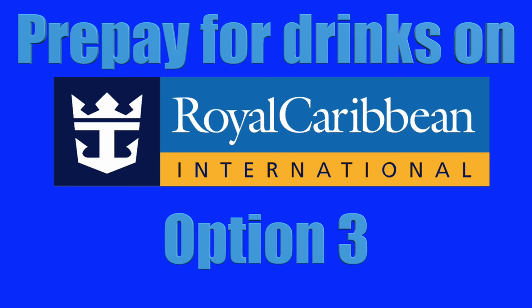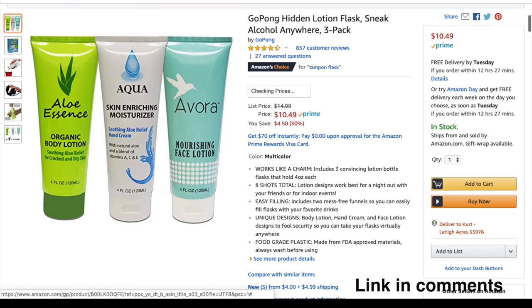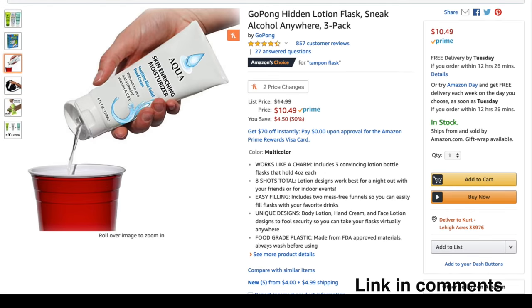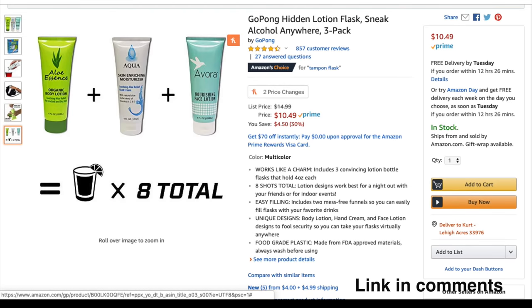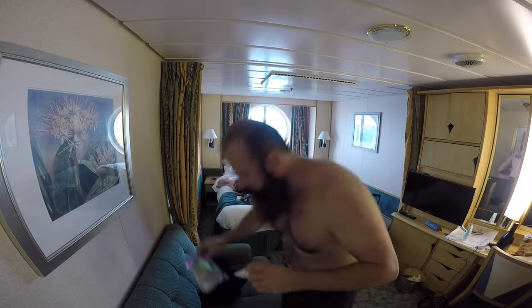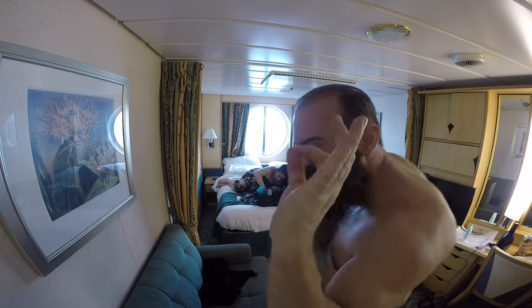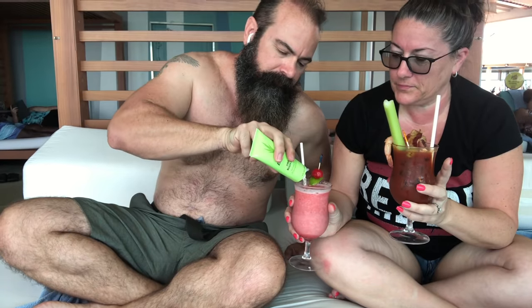Option three: hidden lotion flasks. This is a fantastic choice to use alongside options one and two. We got three bottles disguised as body lotions, and they can carry eight shots of liquor each. They come with a funnel. You can bring these on the ship in your carry-on bag, so you can hop on the ship, order a mocktail, add your own liquor to it, and start drinking by the pool. They're also refillable, so you can use them through the entire cruise.